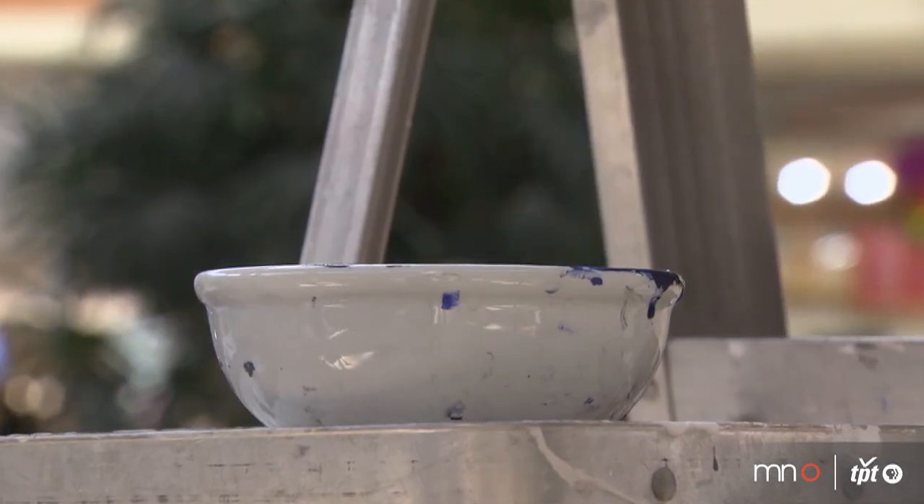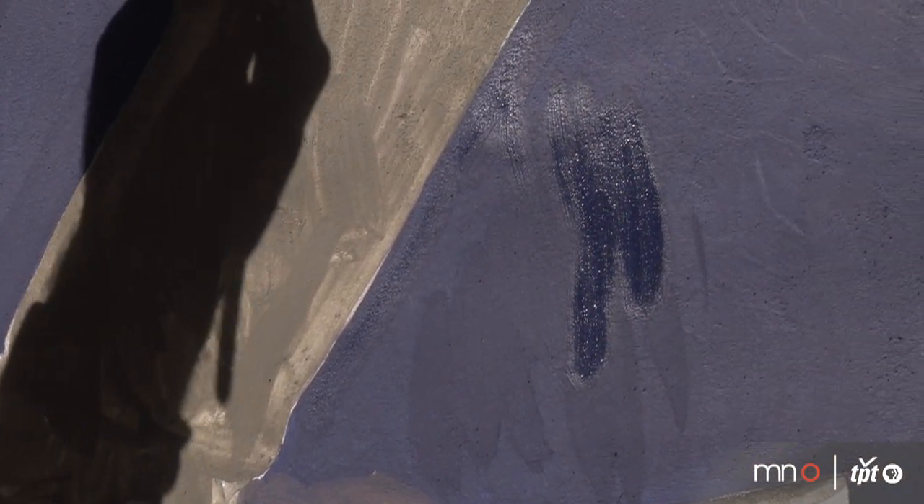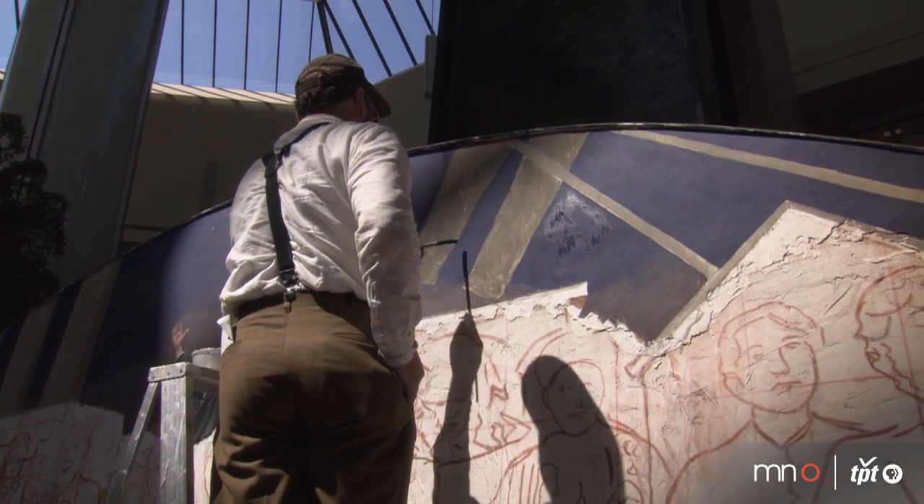Frescoes are basically painted on wet plaster while the plaster dries. You've got about eight hours, and as you mix the colors and apply them onto the wet plaster, they are absorbed into the plaster and become integrated with the plaster wall laid that day.